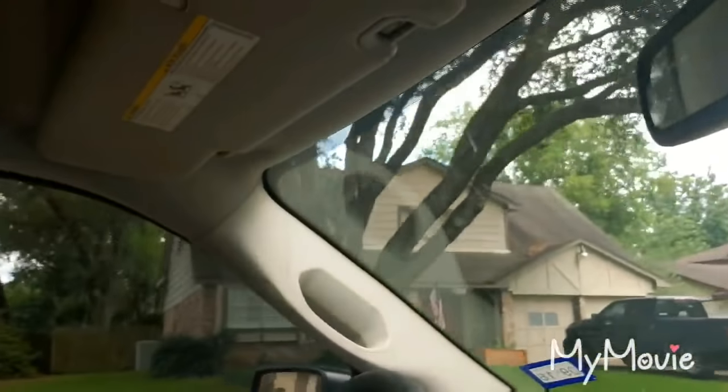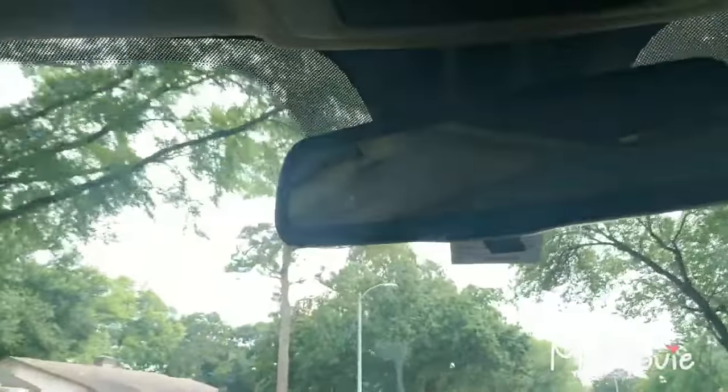I'm getting ready to pull up to the customer's house. GPS says I got three minutes. Before I leave, I'm gonna hit a street with door hangers. I got another call when I leave here too. I grabbed about 50 door hangers. I'm gonna ask the homeowner if it's okay if I hit this street with door hangers.